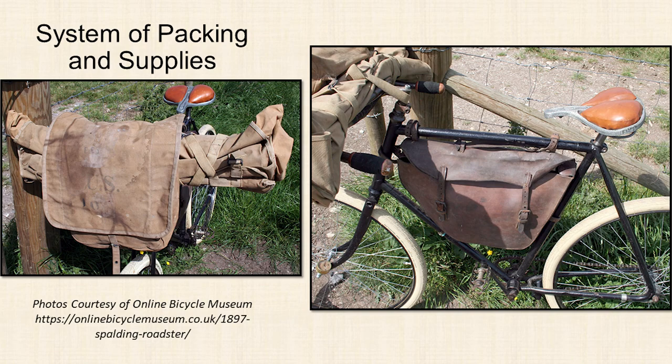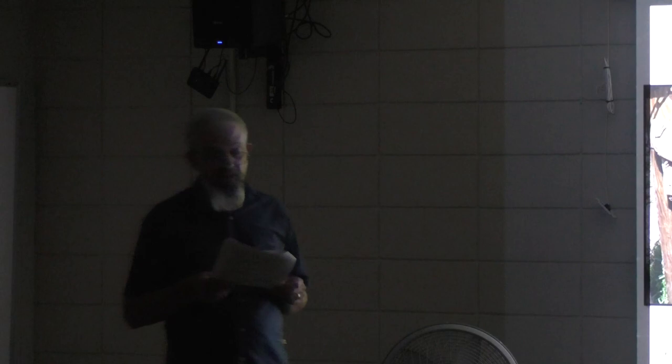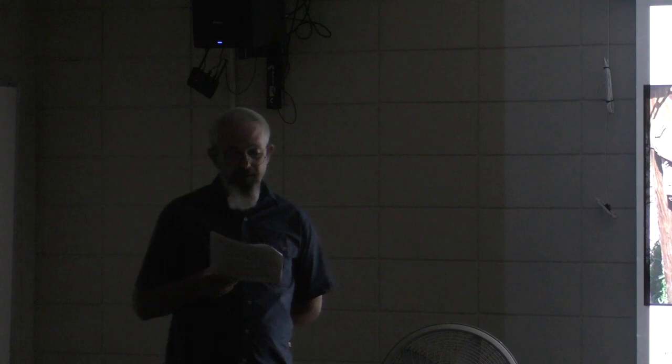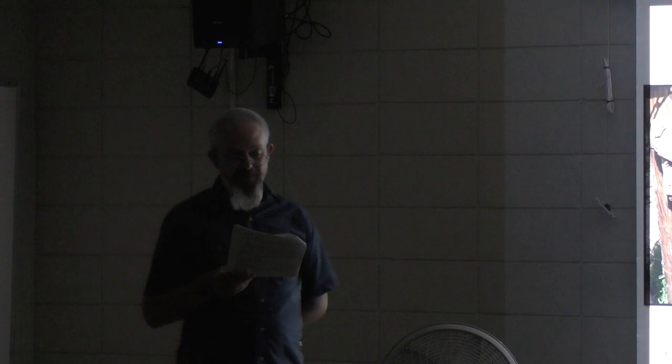Rations included flour, salt, sugar, and coffee in rubber cloth bags stored in knapsacks or luggage cases. Bacon was cut into small chunks wrapped in cloth. Canned goods such as corn, baked beans, jelly, and deviled ham were generally carried in the knapsack. Cooking utensils — dripping pans, a baking pan, and a large coffee pot — were carried in a tin case attached to the front of the bicycle. By the time they got to Livingston, they'd already broken all their coffee pots from how they were stored.